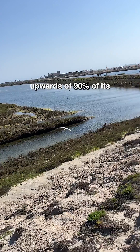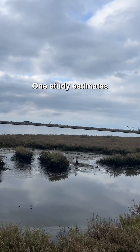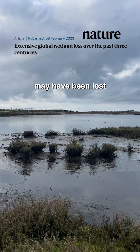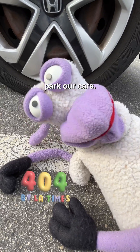California has lost upwards of 90% of its historical wetlands, mostly through land use and development when they were drained and built over. One study estimates that a fifth of global wetlands may have been lost in the last three centuries. And while that may pose an existential crisis, at least we got to park our cars!